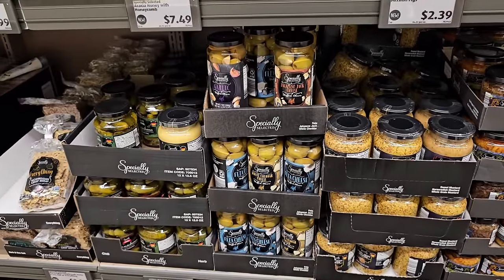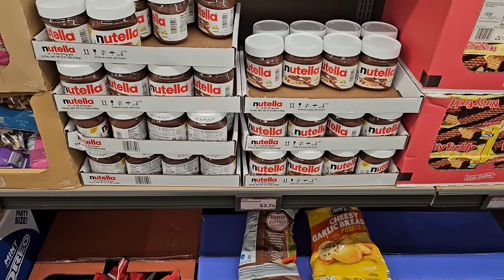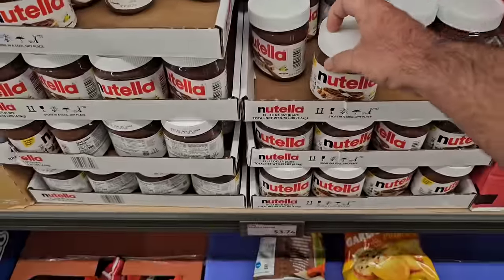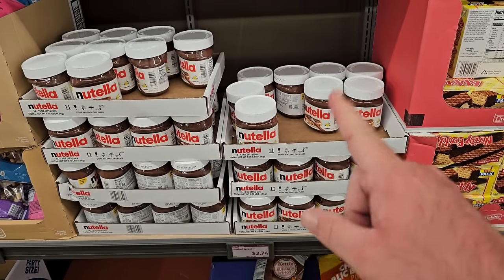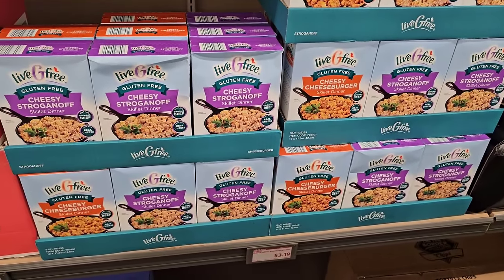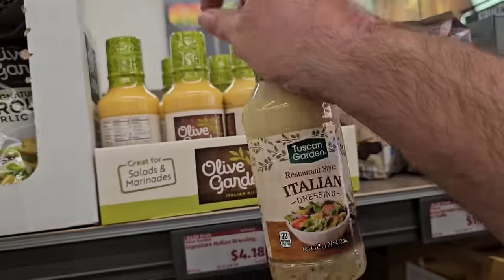They've got it all laid out here. I came in wanting to buy one thing and I'm already up to like 10 items — but we're saving money here. Nutella is $3.74 — pretty close to everywhere else, but Walmart or Meijer are best at $3.99 to $4.20, versus $4.29 at Kroger. They've also got Live G Free gluten-free items like stroganoff, kind of like a Hamburger Helper gluten-free version. To give you an idea, Olive Garden Italian dressing is $4.18 for 16 ounces, so the Tuscan Garden here is a way better deal.